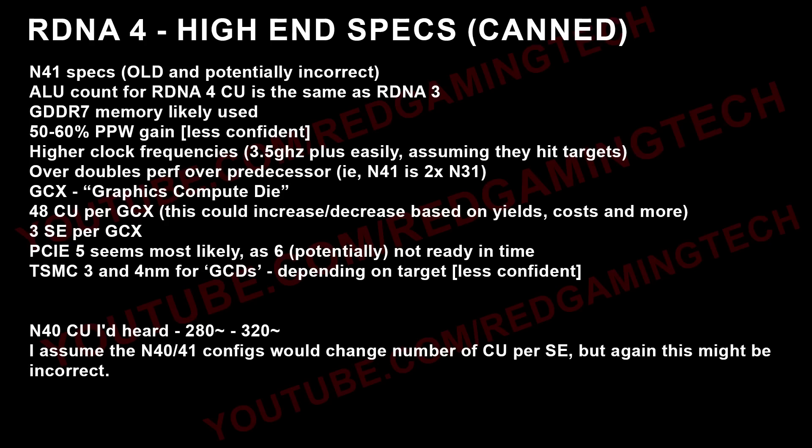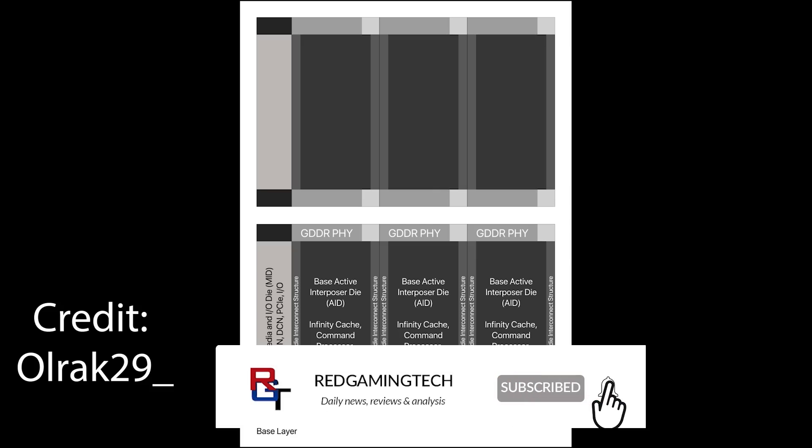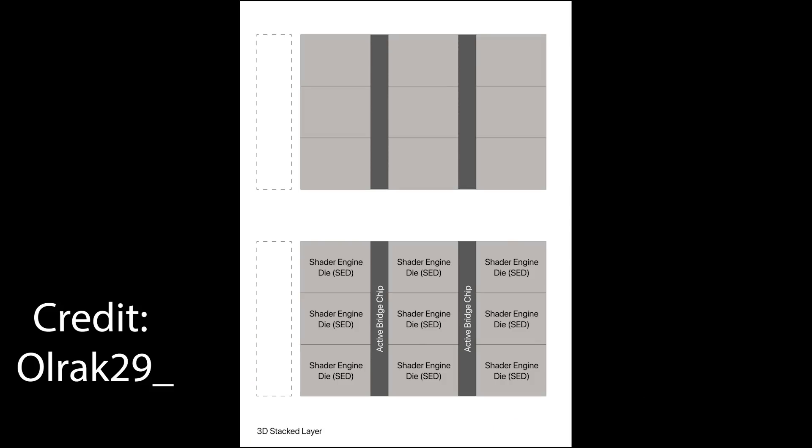WCCF Tech did a pretty nice write-up in the summer of last year, I believe just before the cancellation of the high-end RDNA 4 GPUs. Ulrak29 on Twitter created some block diagrams showing how the GPU looked — as far as I understand, it's pretty accurate. Basically, there were numerous shader engine dies that came together to form the GCXs. It was a very interesting and powerful design, and a good indicator of what we can expect going forward for RDNA 5.